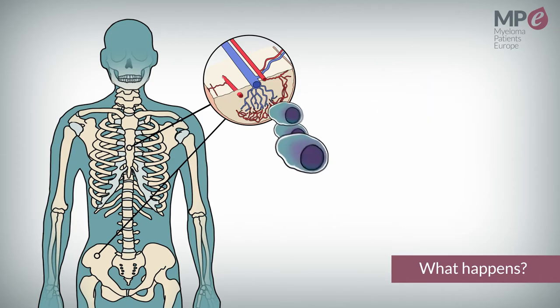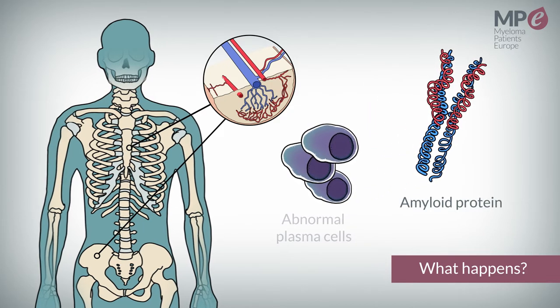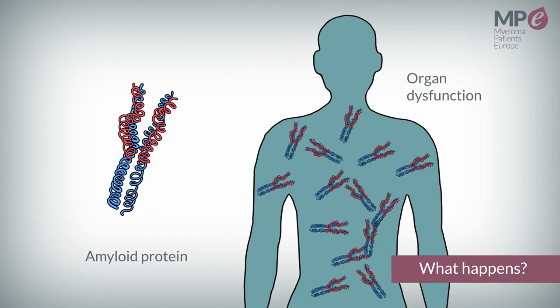In AL amyloidosis, instead of producing normal antibodies, plasma cells produce abnormal and misfolded light chains known as amyloid proteins. These amyloid proteins then deposit in your body and disrupt normal organ function.